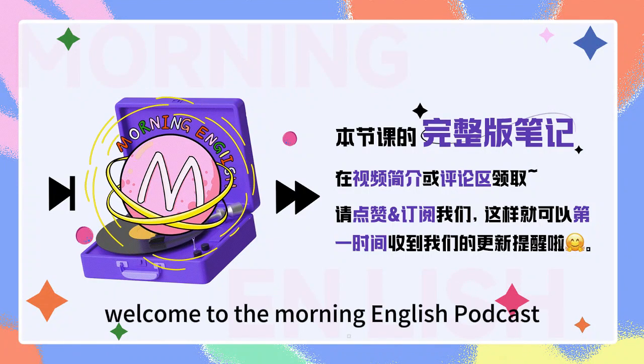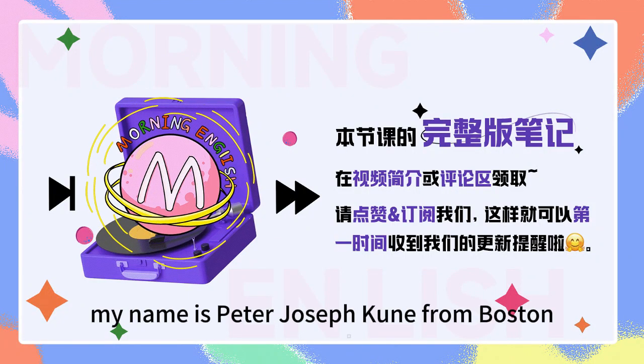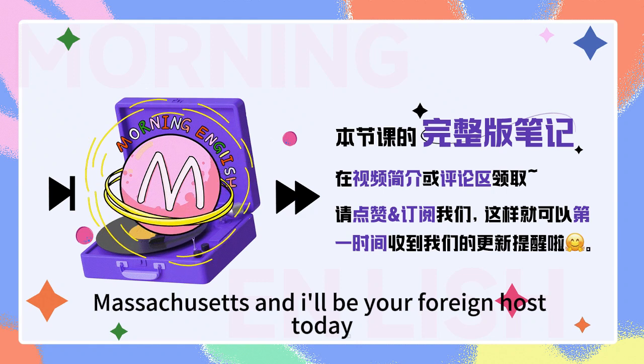Hello, everybody. Welcome to the Morning English podcast. My name is Peter Joseph Kuhn from Boston, Massachusetts, and I'll be your foreign host today.